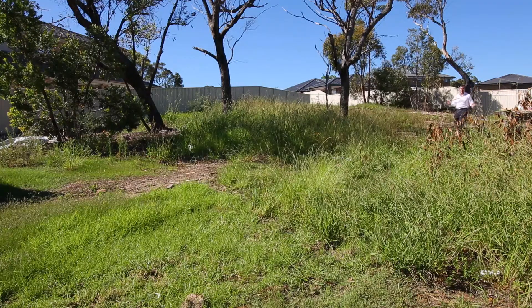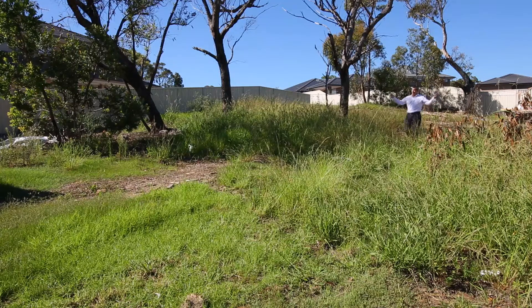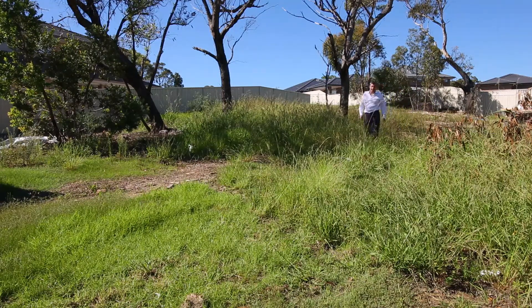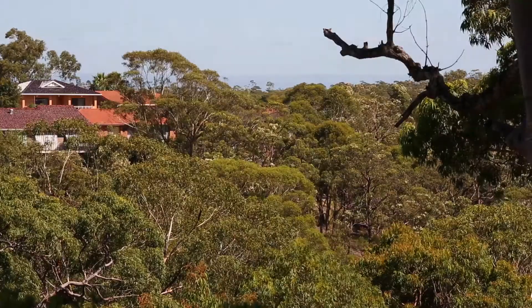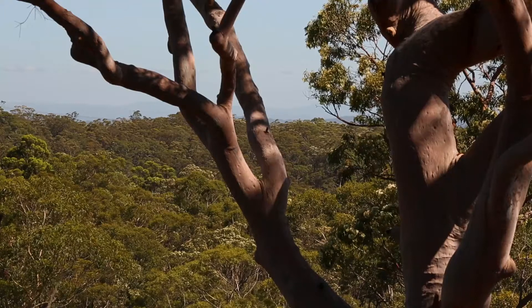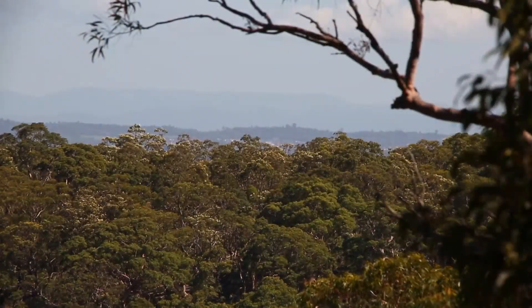This is one of the prized near-level blocks in the subdivision. It's 670 square metres with a big 18 metre frontage and around about 37 metres in depth. One of the best things about this property is its elevated aspect and the potential for a second storey view across the treetops to the Blue Mountains.